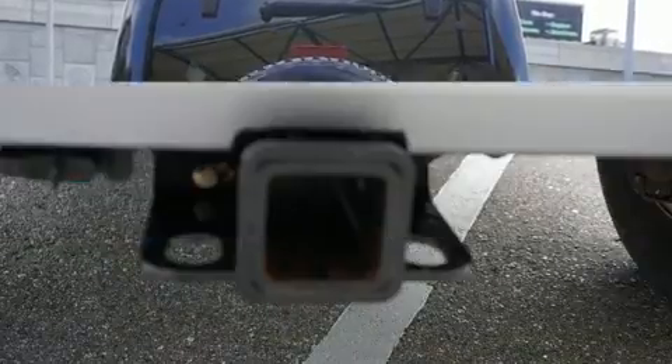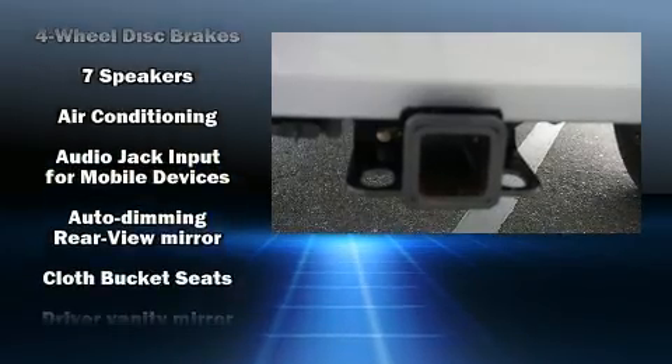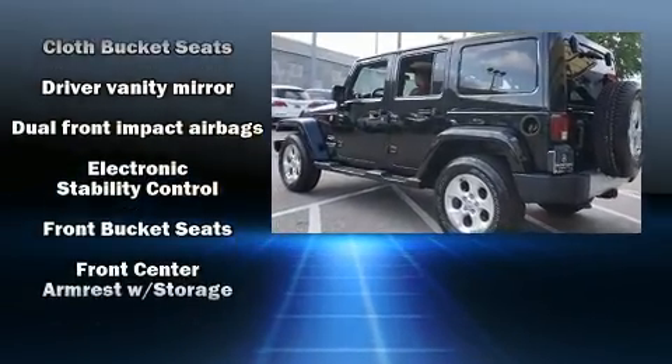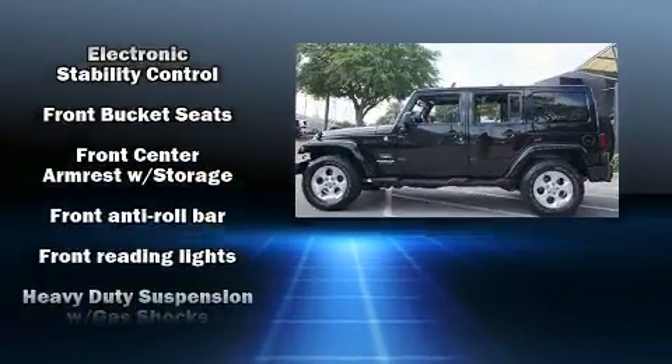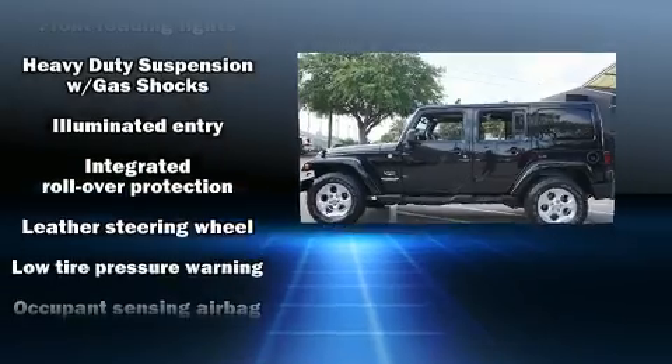Passenger security is always assured thanks to the various safety features such as dual front impact airbags with occupant sensing airbag, integrated rollover protection, traction control, brake assist, ignition disabling, and four-wheel disc brakes with ABS.